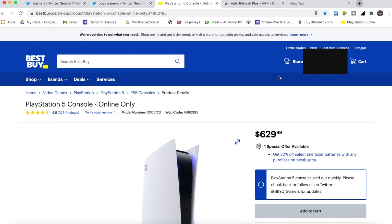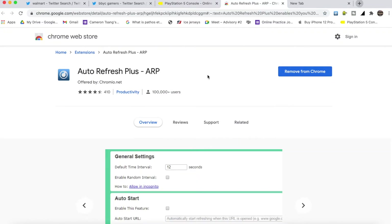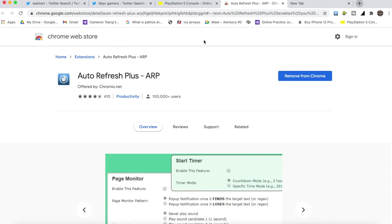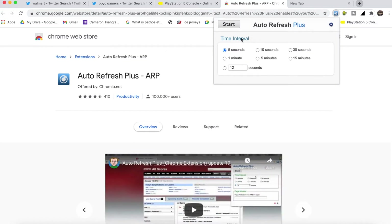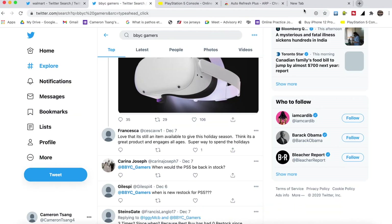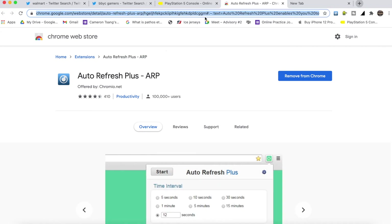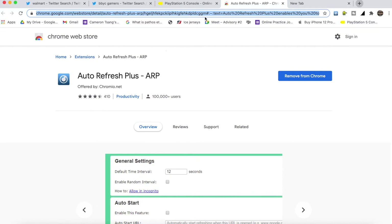The third step is probably the most important: install an add-on called Auto Refresh Plus. How it works is you add it as an add-on and it pops up, then you set a timer for how often you want it to refresh the page. You can do that for multiple Best Buy or Walmart tabs to keep them all refreshing, so when the drop happens you'll get alerted straight away. I'll put the add-on link in the description below.